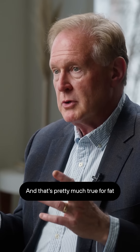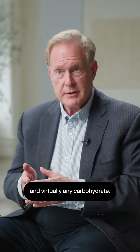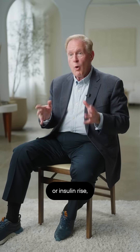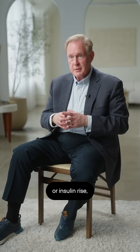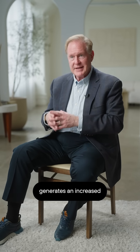You will get a bigger insulin response because the fat was paired with sugar, and that's pretty much true for fat and virtually any carbohydrate. In and of itself, fat is not a stimulator of glucose rise or insulin rise, but because it primes the beta cell, it generates an increased insulin response, which is not good from a metabolic standpoint.